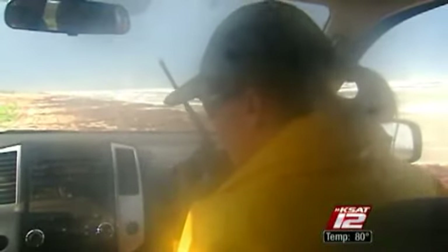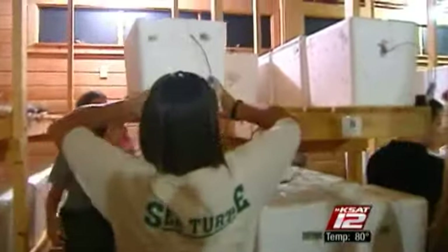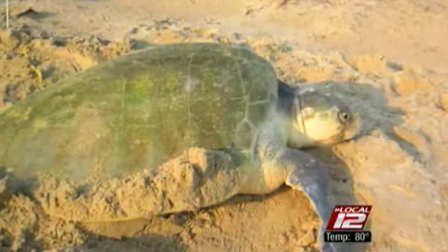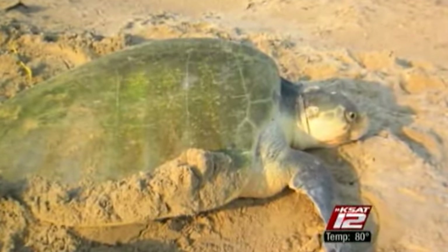But on this day, only one nest is located. The eggs are collected and taken to an incubator where they'll wait to hatch. For Schaefer, these eggs represent the future of the species. "We call this an endangered species success story in the making. We're still not there — the turtle certainly isn't off the endangered species list — but the numbers are increasing and that's really exciting to see."